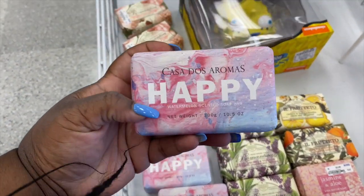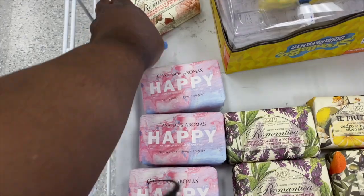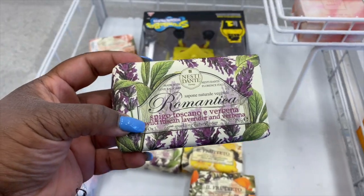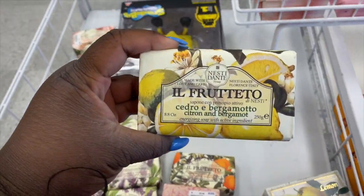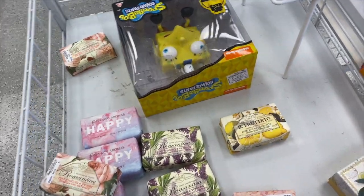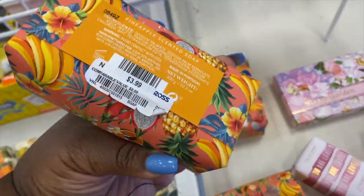They got these big bars of soap right here. This one says Happy — it's a watermelon scented soap bar for $3.99. They smell really good too. They got Peony Rose, Wild Lavender, and Verbena. I wonder how this citrus one smells — that smells real clean. They got Olive and Tangerine — that smells good too. And Jasmine and Aloe. Then I got this Pineapple Soap, $3.99 as well. This one's my favorite.